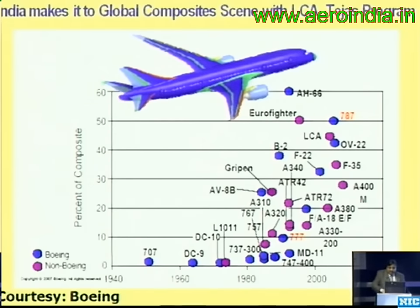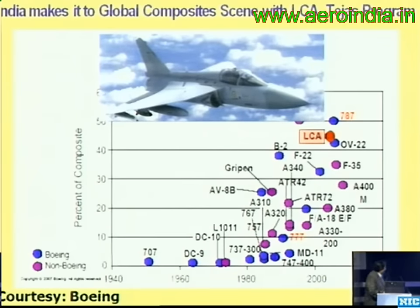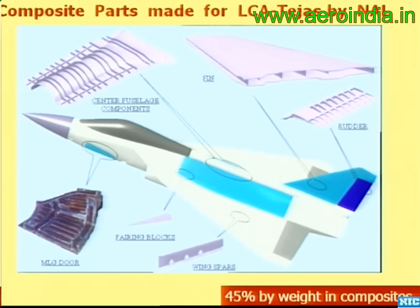We are not behind at all. The Light Combat Aircraft is using nearly 45–50% composites. This is primarily the LCA, and you can see many of the structures here made in composites.